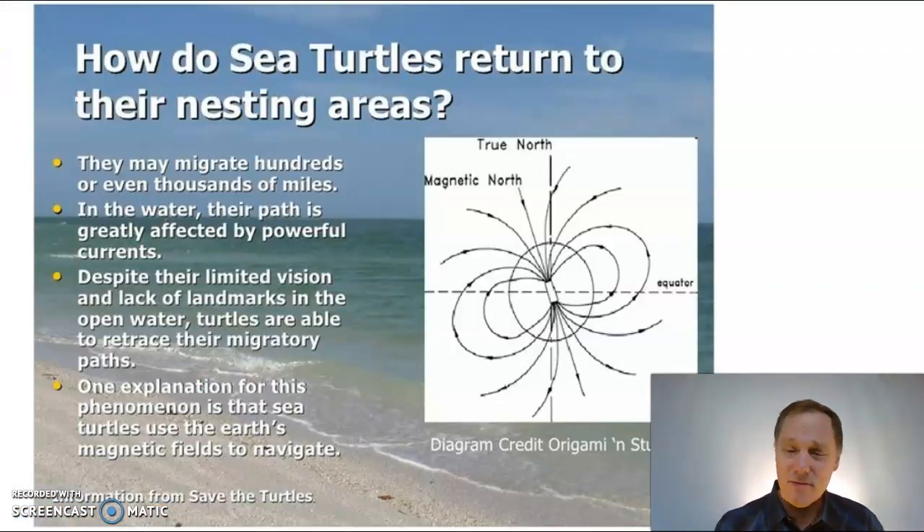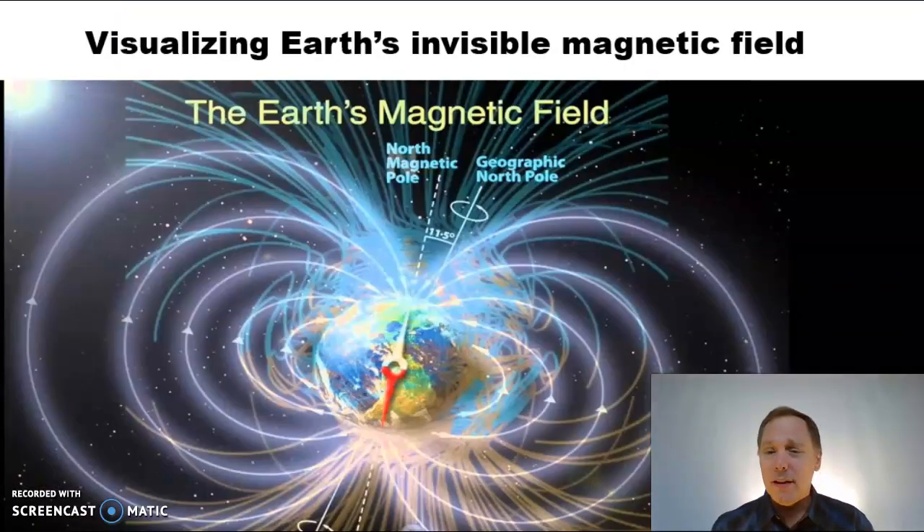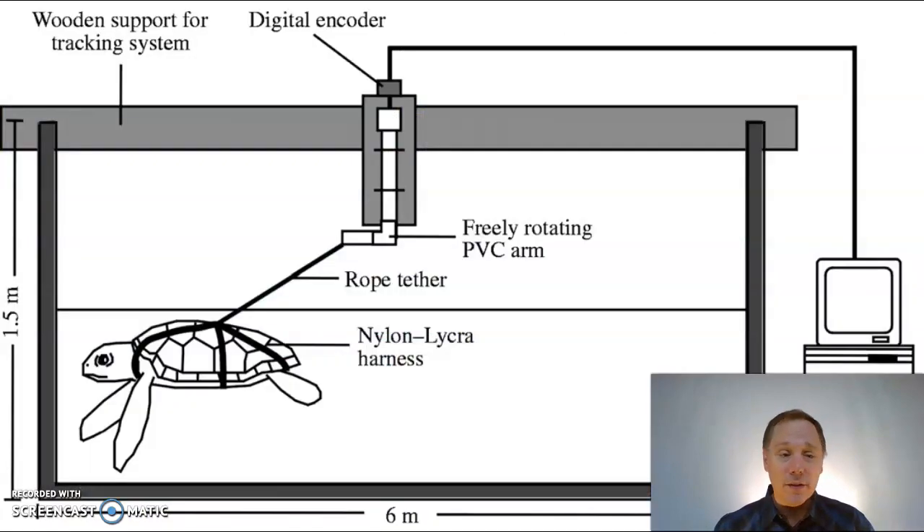But how do they know how to navigate the oceans? Scientists think the turtles can actually visualize the Earth's invisible magnetic field. They've actually tested it by putting turtles in a tank, and they're able to point themselves in the right direction — pretty amazing stuff.